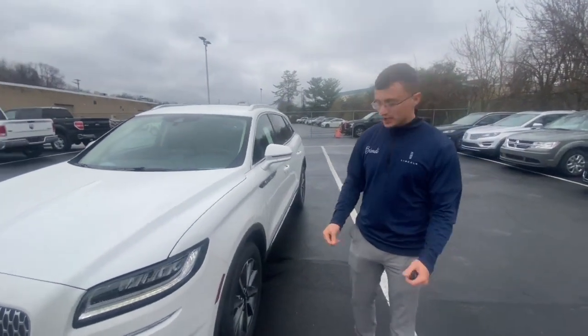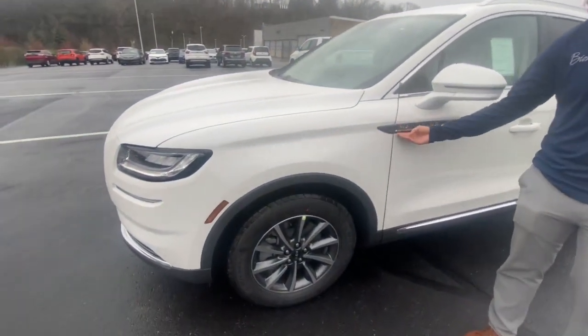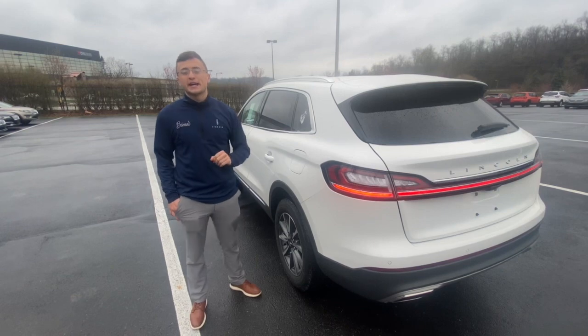This is the standard model, so it does ride on the 18-inch rims. You also have your Nautilus side badging here — it's a really nice look. This Nautilus is outfitted in pristine white along with the ebony interior, which we'll be taking a look at in a minute.